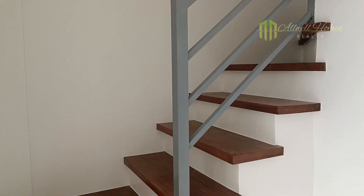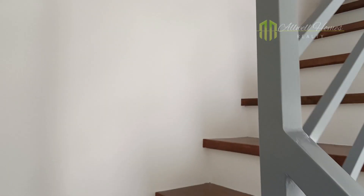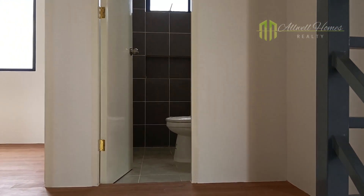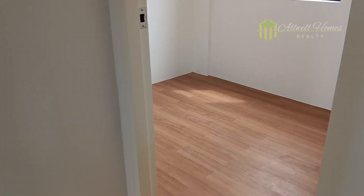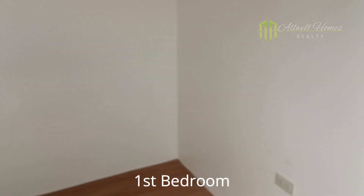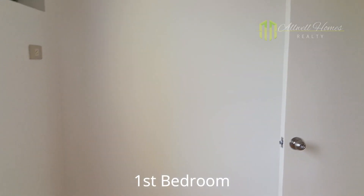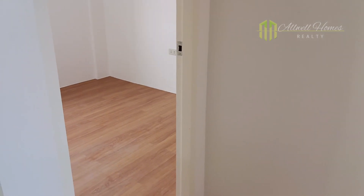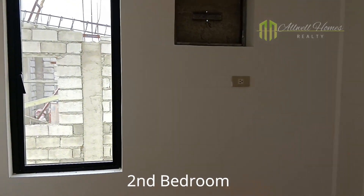Now let's move to the second floor. The three bedrooms with partition and provision for aircon. First bedroom. Second bedroom.